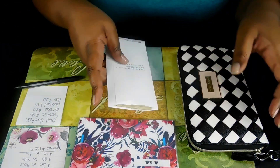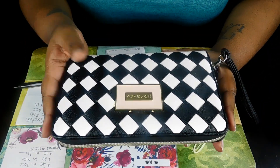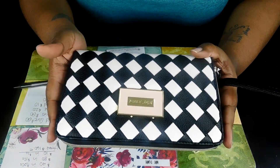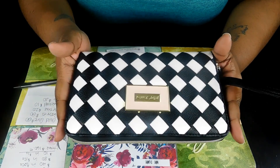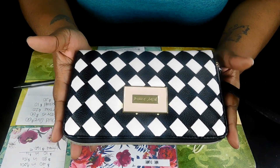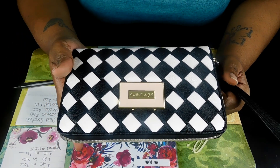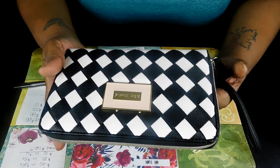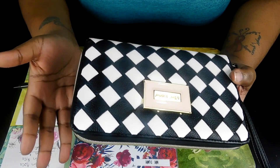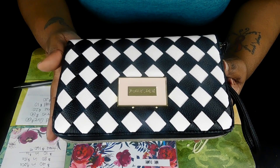I also have my cash and my wallet. This wallet is a Betsey Johnson wallet — just a regular wallet I got from TJ Maxx. Somebody asked in my last video what kind of wallet it was, and all I could tell them was it's a Betsey Johnson. It's not a wallet specifically for cash envelopes, but since it's big enough, that's why I chose to use it.